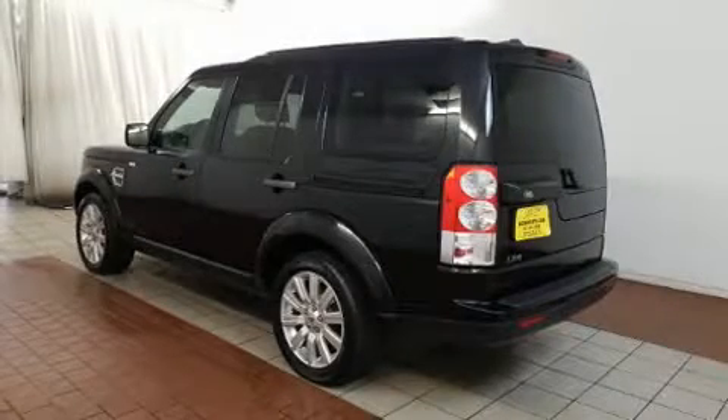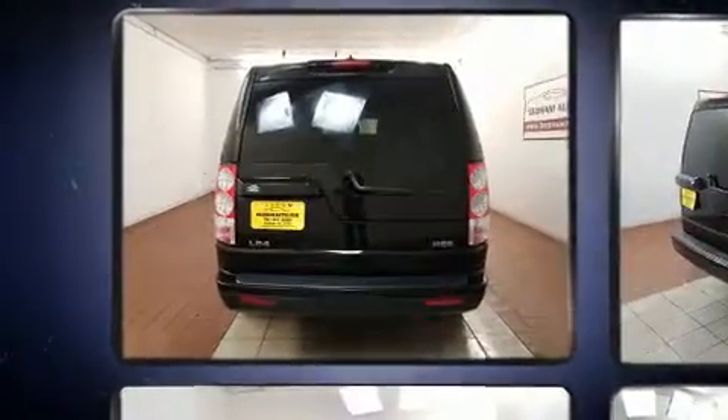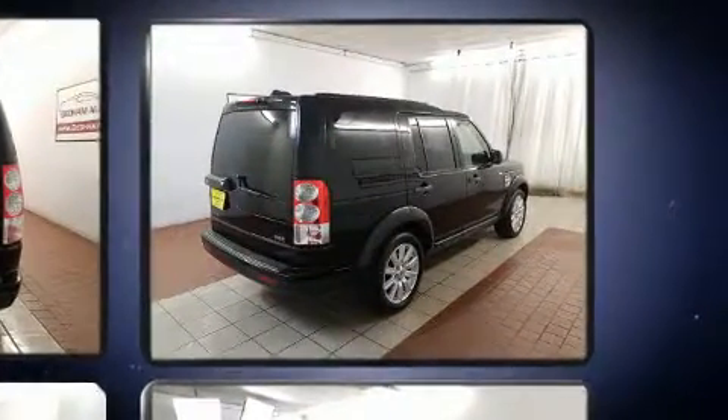You can expect a lot from the 2013 Land Rover LR4. A 5-liter V8 engine pairs with a sophisticated 6-speed automatic transmission, and load-leveling rear suspension maintains a comfortable ride.